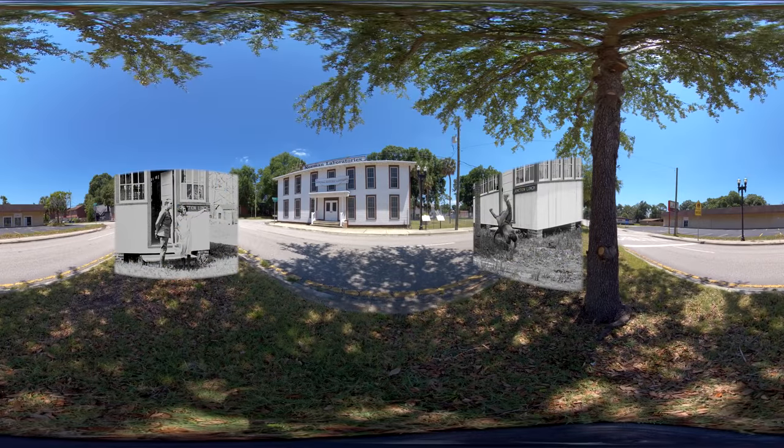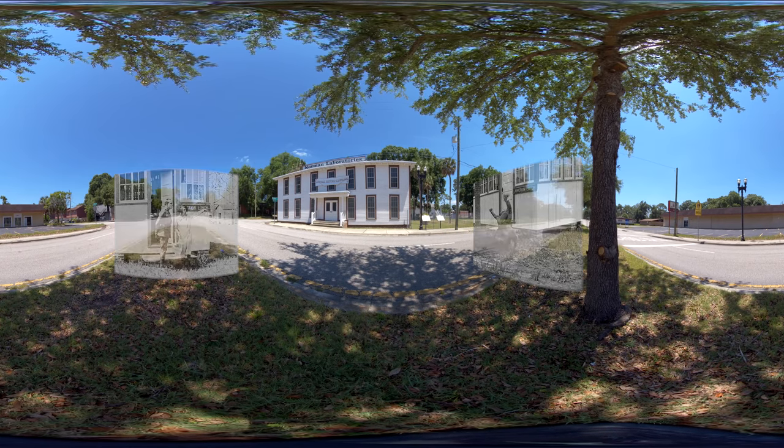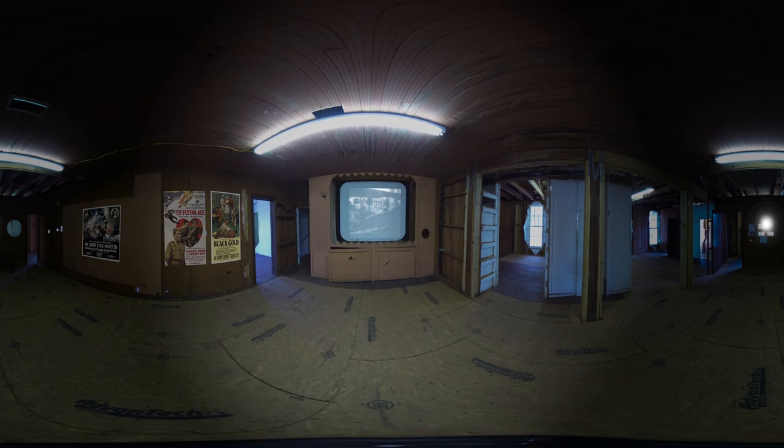This is the Norman Studios. We're the only silent film studio left in Jacksonville and we're the only race film studio left in the whole United States. Race films were films for all-black audiences with all-black casts, and they were very integral to changing the attitudes about race in America. Richard Norman made eight movies here. The most famous one is the Flying Ace, about a World War I pilot.